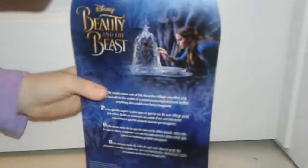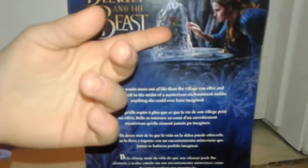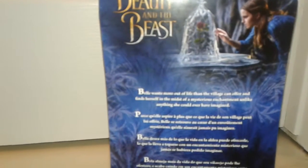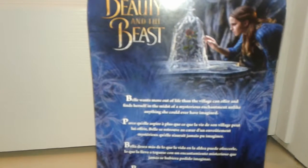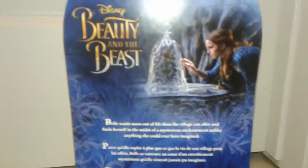What does it say on the back? Look, what is she looking at over there? The rose. It says Belle wants more out of life than the village can offer, and finds herself in the midst of a mysterious enchantment unlike anything she could have ever imagined.